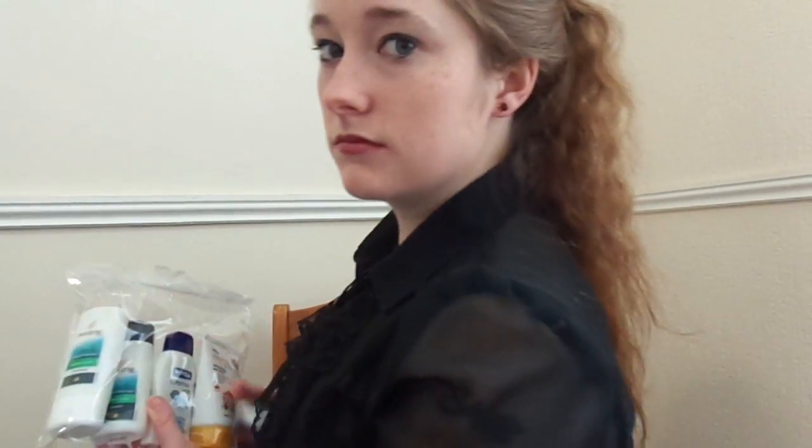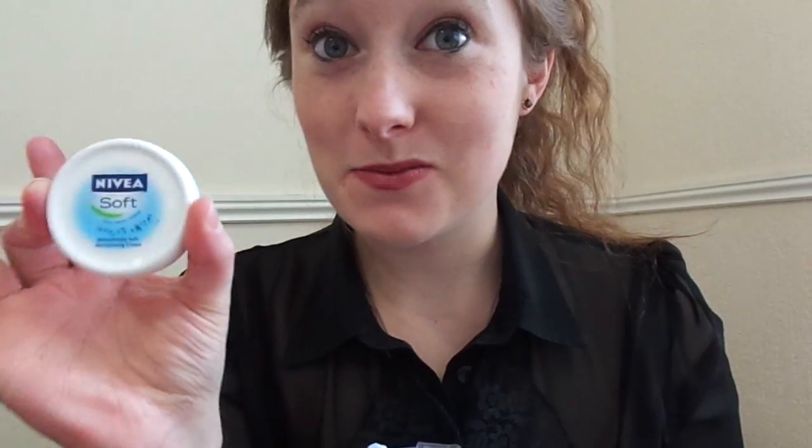And then my lifesaver moisturiser. Of course, if I was going anywhere for longer than, say, a week, I would take bigger versions of these and a bigger shower cream. I think the shampoo and conditioner would probably last about two weeks' worth of washing, maybe even more depending on the length of your hair — I have reasonably long hair. So definitely at least a week. And then my lifesaver moisturiser, which I could not live without.